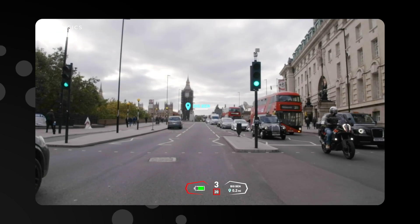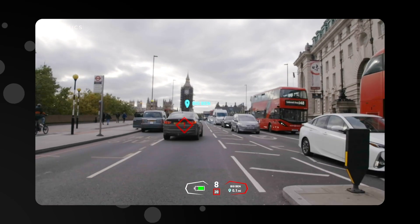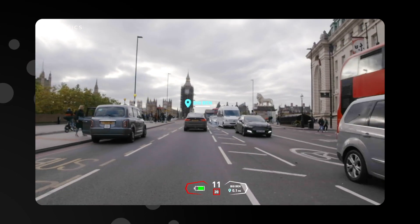For our proof of concept, we installed Envisex technology into both the DS7 and DS9 vehicles. Let's look first at the technology in action from the driver's perspective, and then at the proof of concept installed in the DS7.